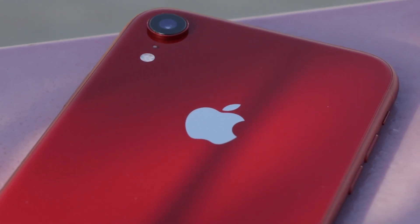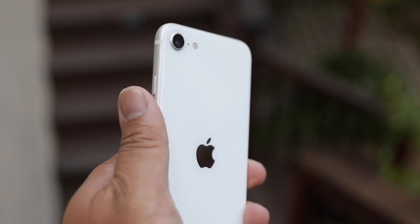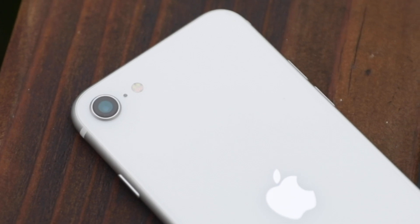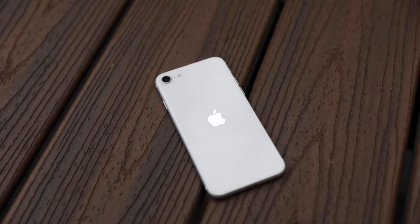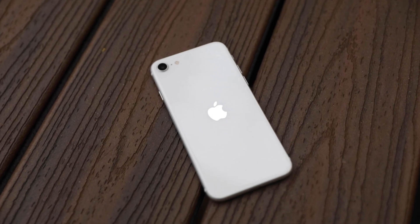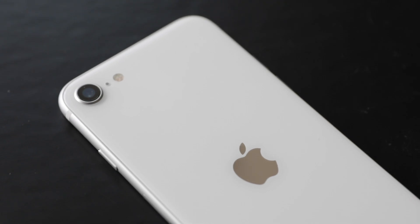First, let's talk about the specs. Both the iPhone SE and XR come with a single 12MP f1.8 wide lens with image stabilization and are able to digitally zoom in up to 5 times. Both do not have night mode, a telephoto lens, or an ultrawide lens. Essentially, the main difference between the two phones is the chip and the software processing.